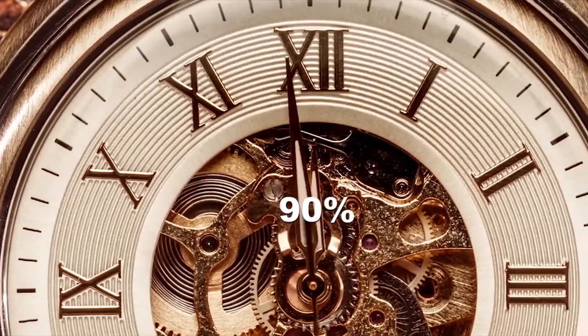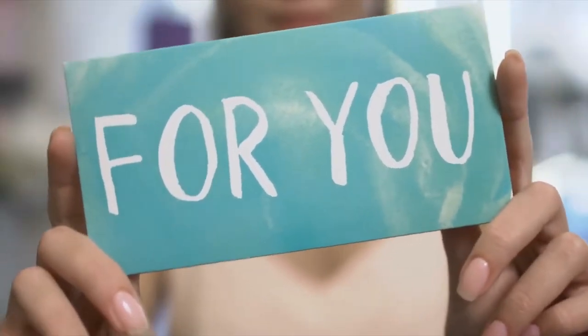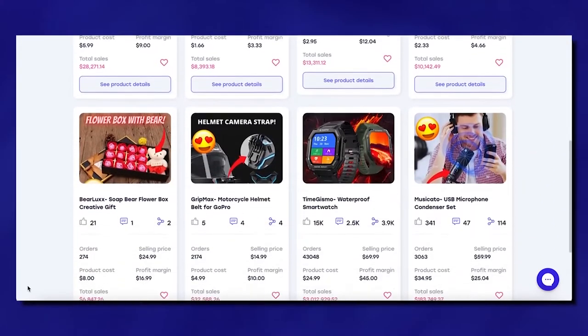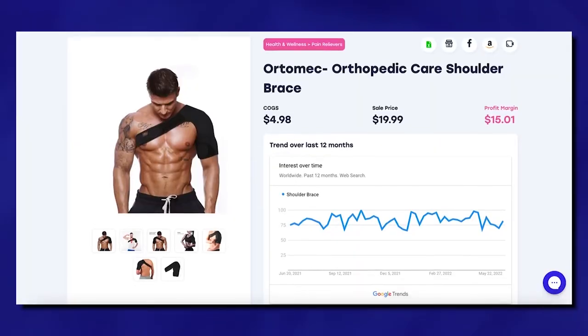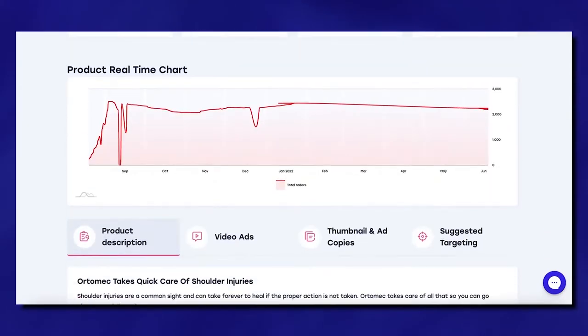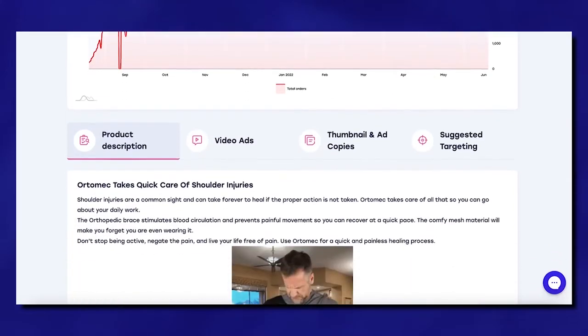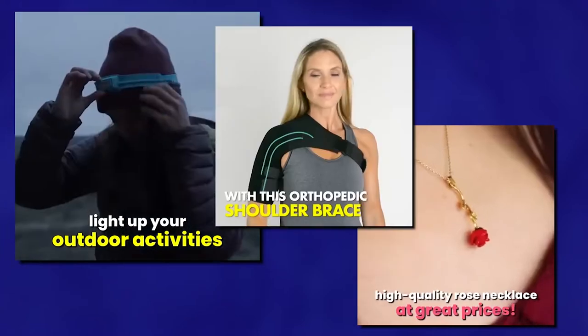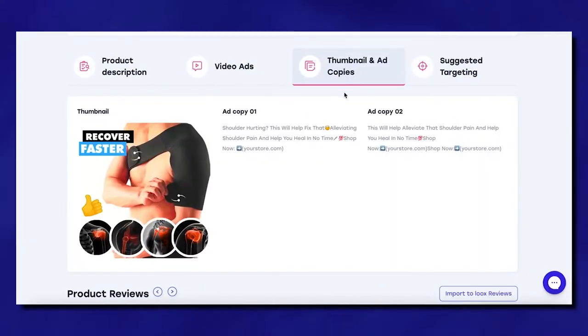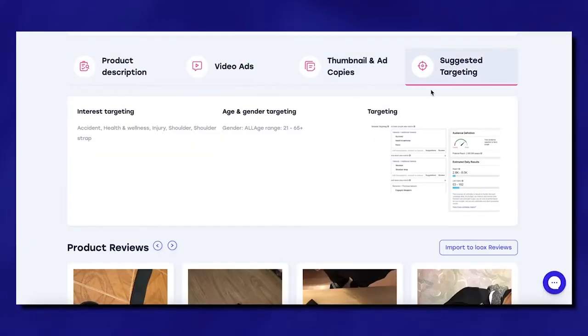It saves me 90% of my time, effort, and money while actually generating more revenue than ever before, and it could do the same for you as well. We're talking hundreds of real winning products to choose from, backed by authentic real-time data such as sales estimates, trends, customer analytics, and more — that you can verify and use to your advantage. AdSyria also offers ready-made ad content like professional videos, ad copies, and complete target audience research.